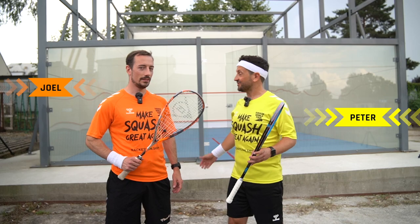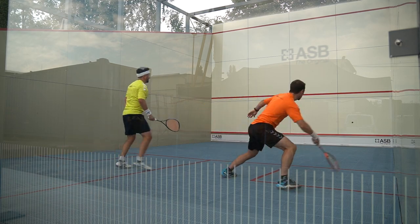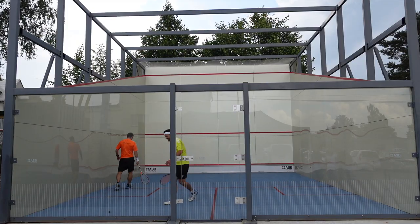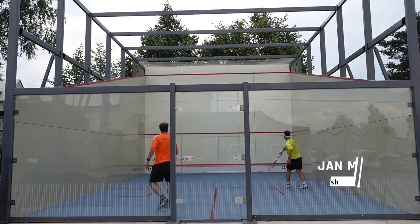ASP has invited us to test the new outdoor courts and we are really curious how it's going to be. The idea of building a squash court in the outdoor environment came to us when COVID struck and we were thinking about different options on how to make squash accessible for everyone, because indoor facilities were closed.